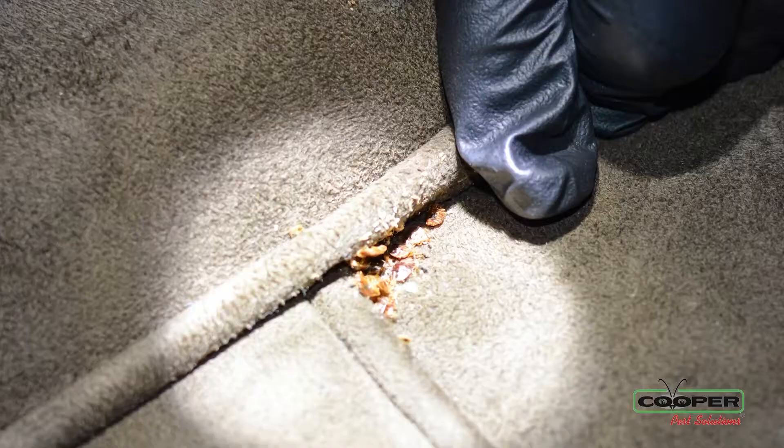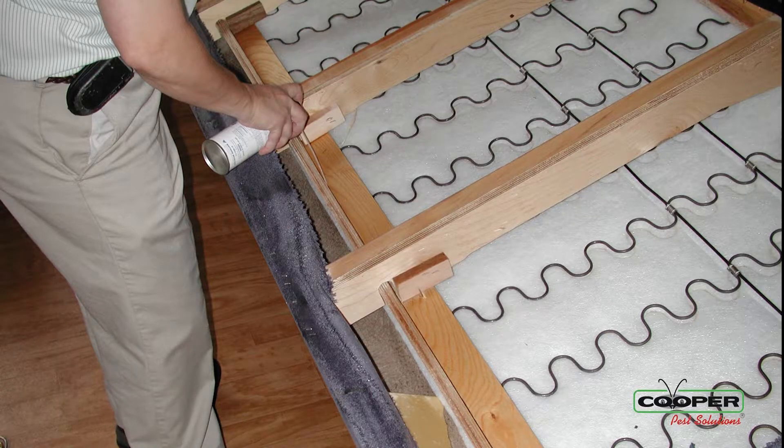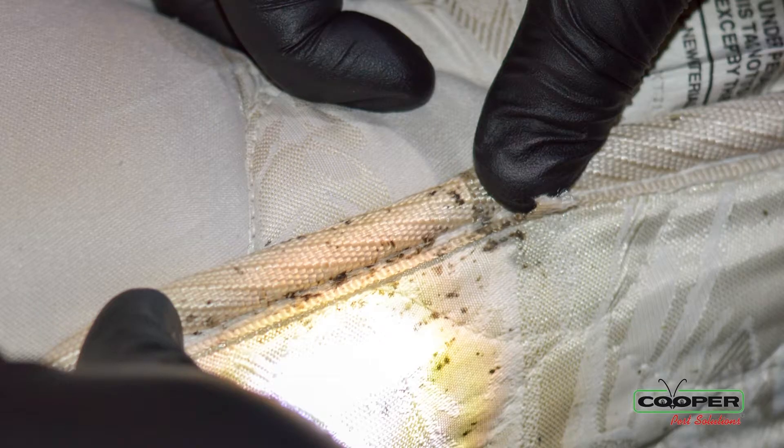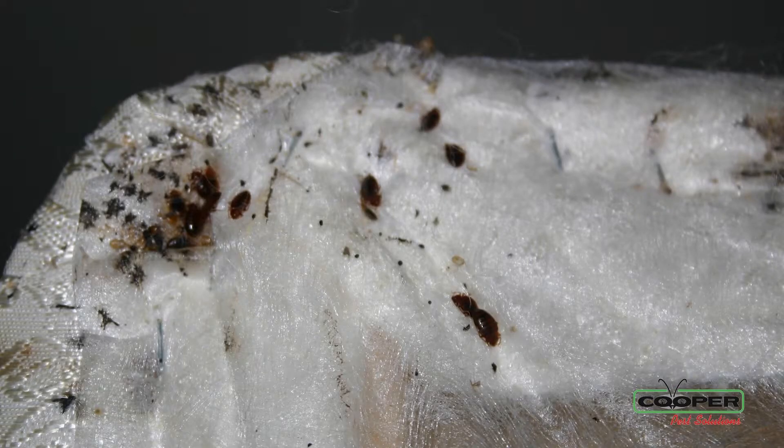We also perform a treatment, and it is targeted applications. We perform the treatment at the bottom of your sofas, at the bottom of your box spring and bed frames, and all accessible baseboards around the home. Because these places are your resting areas — these are places that you come home, you sleep at night, you come home, you relax on your couch.